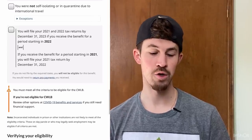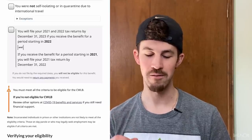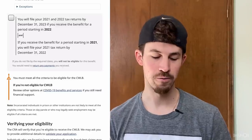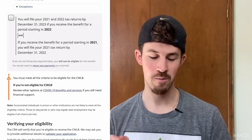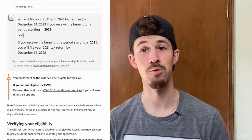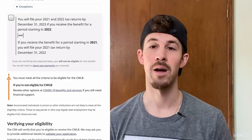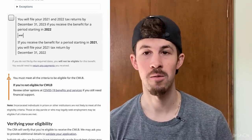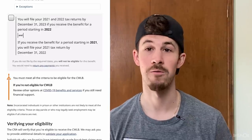You will file your 2021 and your 2022 tax returns by December 31st, 2023. If you receive the benefit for a period starting in 2022, and if you receive the benefit for a period starting in 2021, you will file your 2021 tax return by December 31st, 2022. If you do not file by the required dates, you will not be eligible for this benefit and you would need to return any benefits that you received. So make sure you file your tax returns. If you need help on how to file it yourself, I've created videos on how you can complete your tax return using TurboTax, CloudTax, and H&R Block — those are free softwares, or you can pay for the add-ons if you need additional help, or you can just go into a local tax accountant to help get your taxes done and completed by a professional.